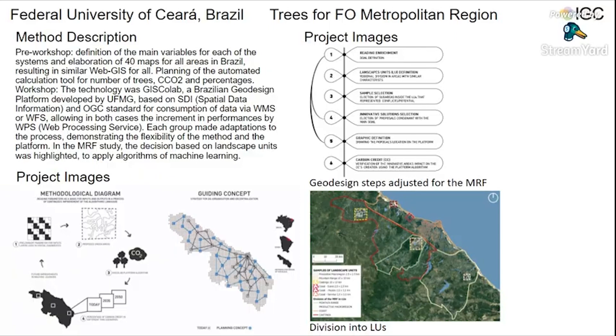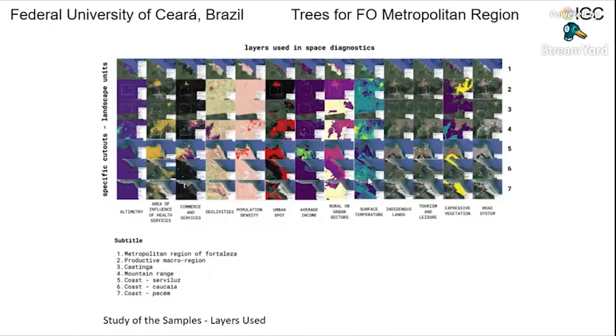In the first stage, three scenarios have been designed for 2035 and 2050: the traditional, the late, and the early adopter. Here are the layers used in spatial diagnostics. The first line is for the metropolitan region and the others are for the samples, including altimetry, area of influence of health services, and others.